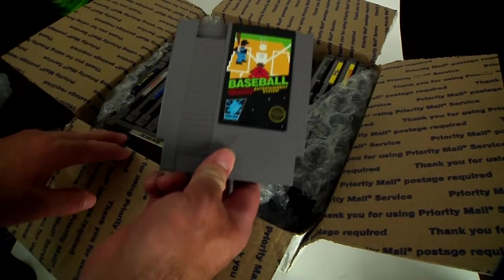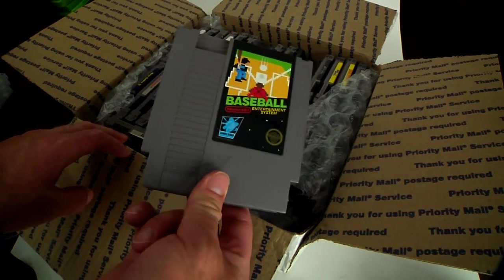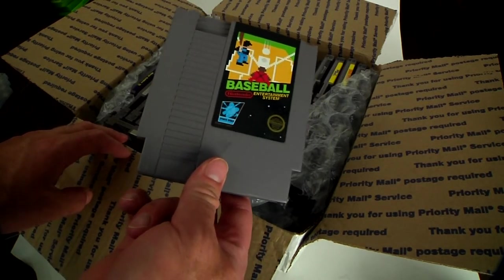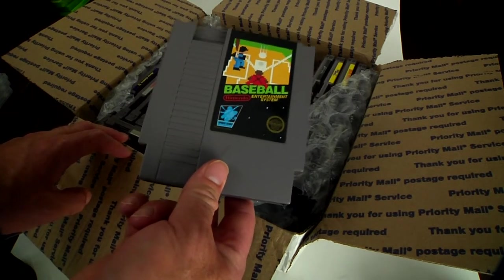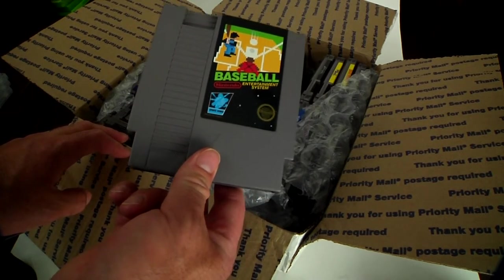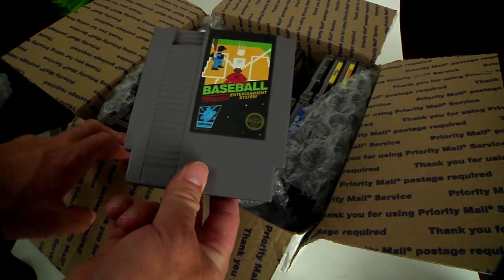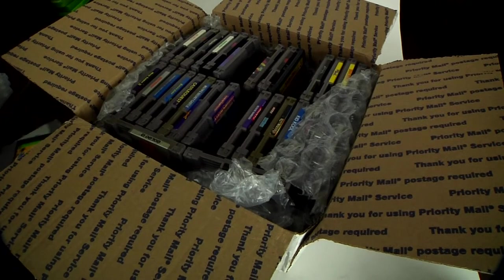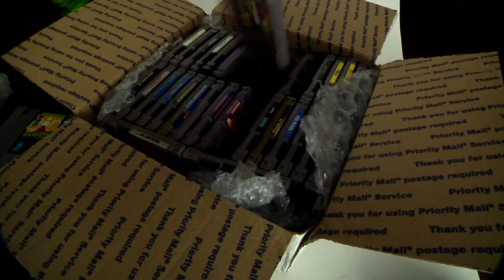We got a black label Baseball, which is always classic. This one reminds me of an episode of Growing Pains where Mike Seaver was playing it with his little brother — I don't remember his name — but it was classic, it was awesome. Love it. All right, let's see what else we got here.